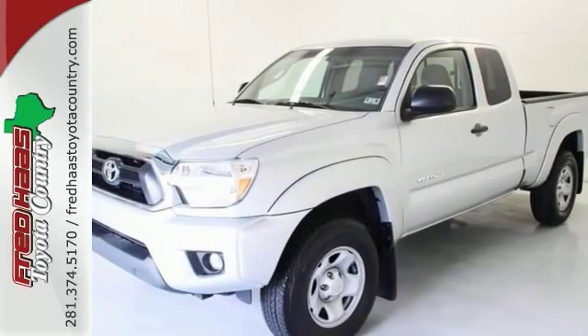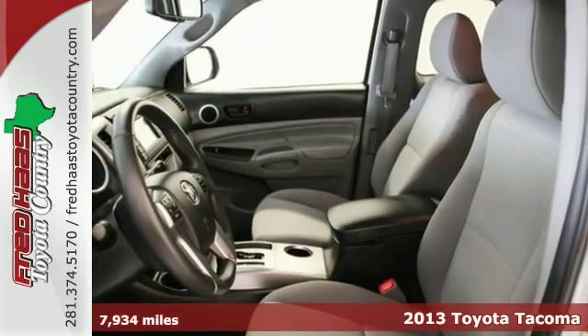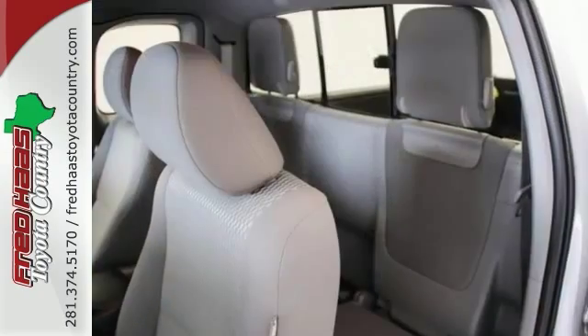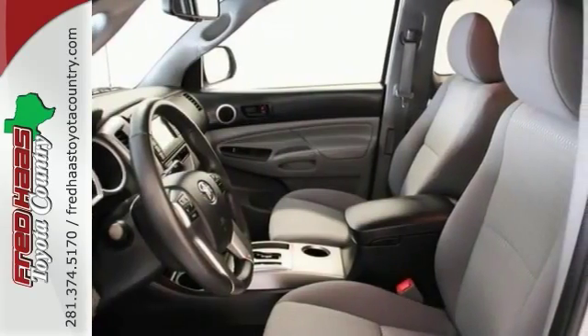Are you interested in a simply great truck? Then take a look at this reliable one-owner 2013 Toyota Tacoma that's certified. Some manufacturers cut corners to save money, but Toyota didn't try to shave off a single penny when building this excellent truck.